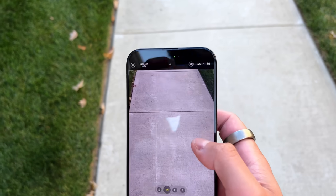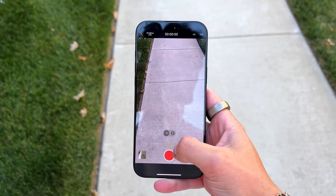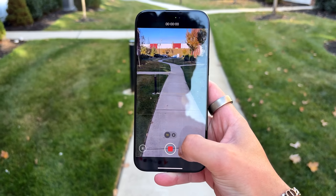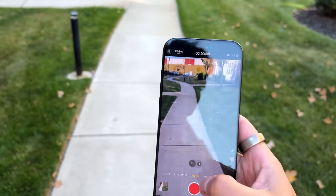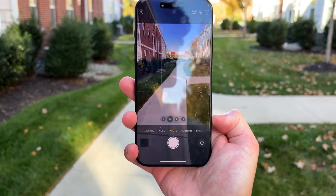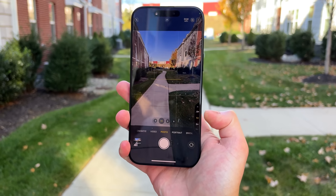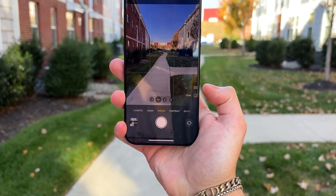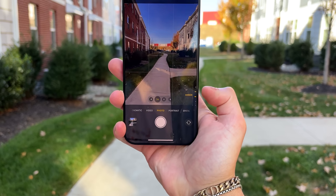One major new camera feature is 4K 120fps video recording. Previously the 15 Pro Max offered 1080p at 120Hz slow-mo and 720p at 240fps, but now 4K 120fps makes slow-motion shots look way more cinematic. As a video camera and main camera — I've used the iPhone as my main camera since the iPhone X — it's still a great camera and the best camera is the one in your pocket at all times.